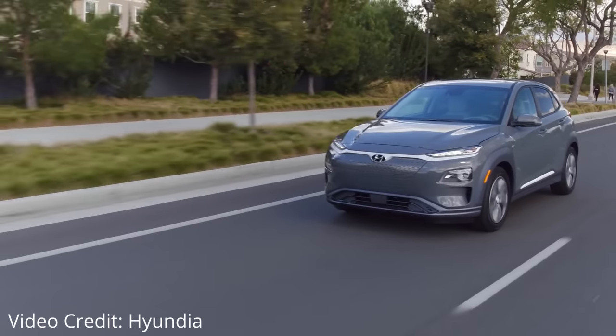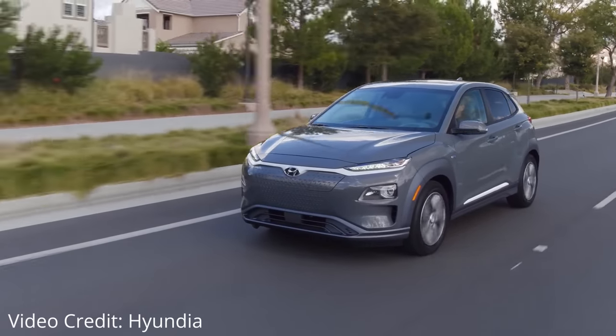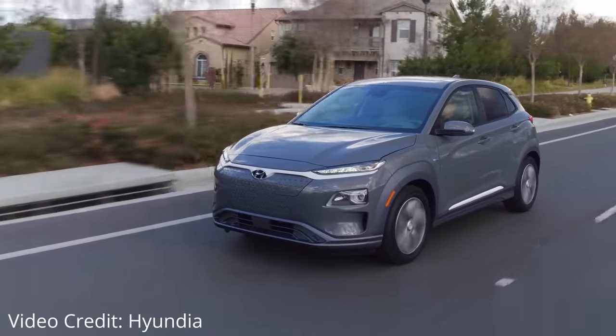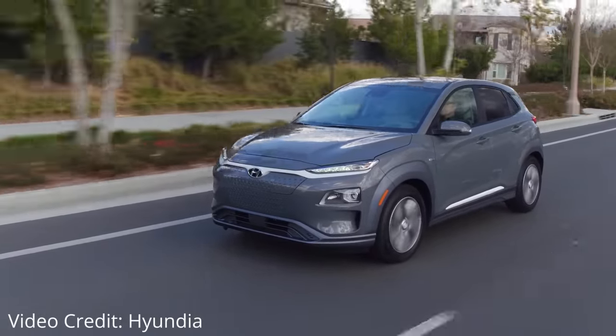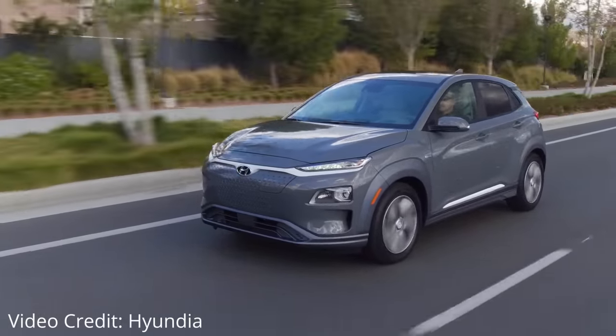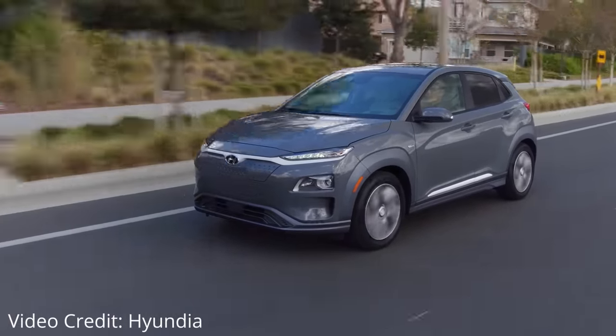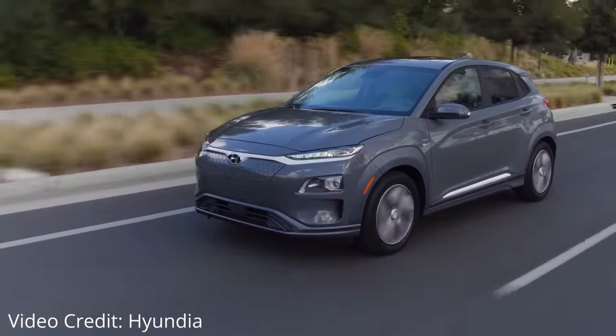A bit of background about how we ended up with this car. Quite a bit ago, my husband and I bought a 2019 Hyundai Kona EV, and we really quite liked it. The Kona EV is a fantastic car — it really met a lot of our needs and was sort of what we were looking for at the time. The DC fast charging wasn't as fast as I would have liked, but otherwise it was quite fantastic.